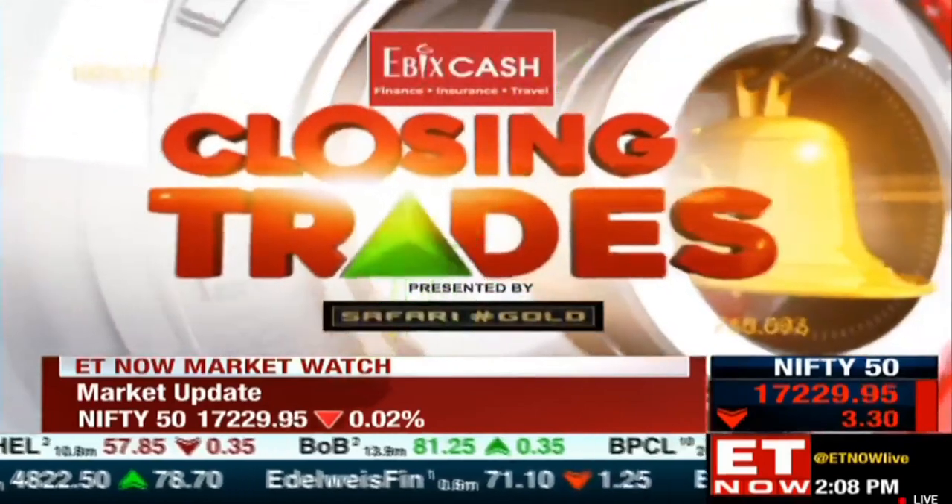Ayesha: Good afternoon, Mandar. It's really pharma all the way once again. Any fresh trading opportunities here? Mandar: Ayesha, good afternoon.